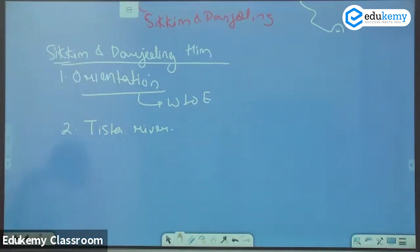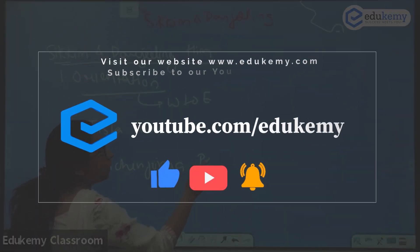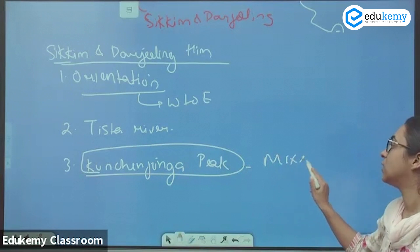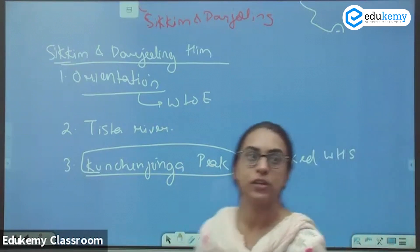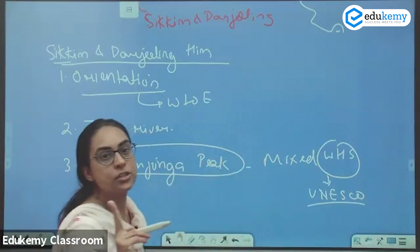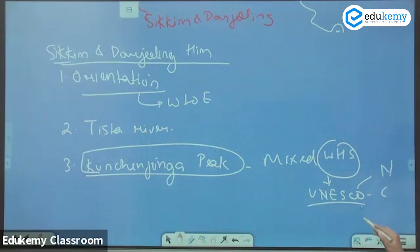One of the important rivers is the Tista River, and the important peak here is the Kanchenjunga Peak. Kanchenjunga Peak is recognized as a mixed World Heritage Site. UNESCO recognizes three types of World Heritage Sites: natural, cultural, and mixed.